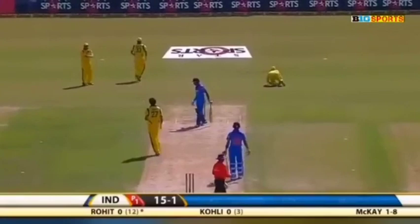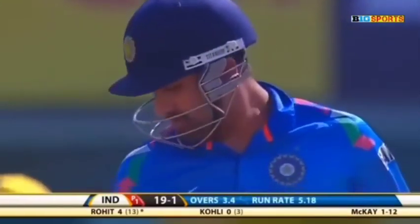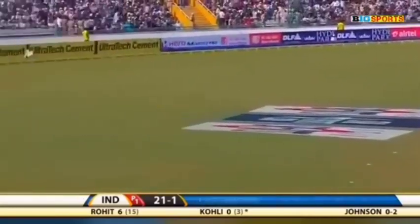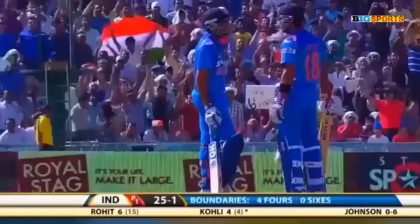Oh, the inside edge — it's a streaky boundary to get off the mark. Third over for Mitchell Johnson, in the gap. And he's up and running, Virat Kohli.